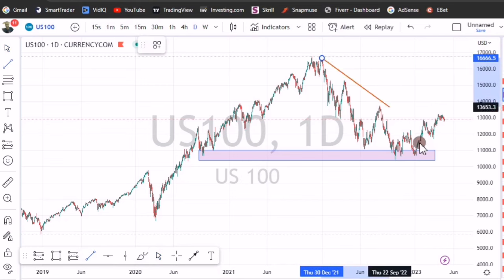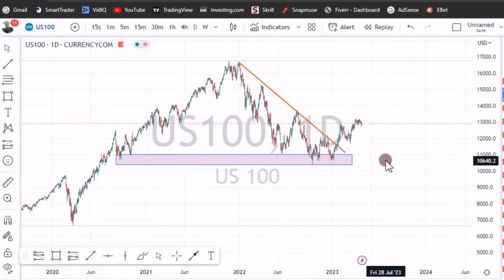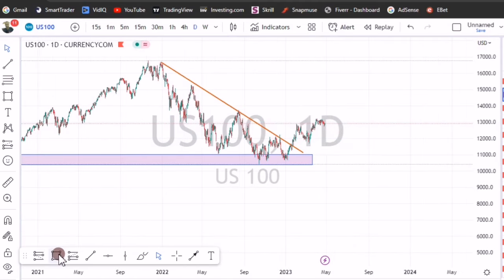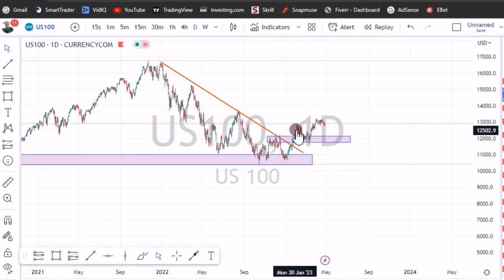If you use trend lines, notice that there was this trend line which price broke through and then came back to retest it again. Price made this lowest point right here which was not lower than the previous one — this is related to smart money concepts — and that move started right here, which marks this as a key level. Price then broke through this key level and came back to test it.